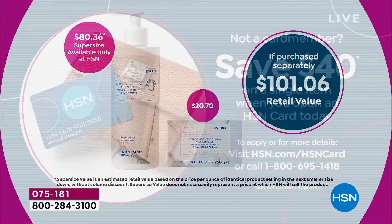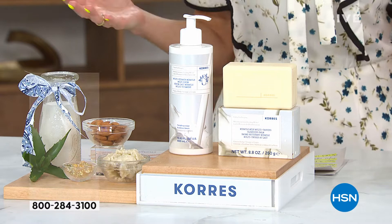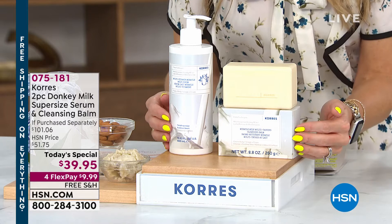If you don't have the HSN credit card, you've tuned in at the right time. If you sign up tonight, you'll get a $40 savings — so you can apply that to the today's special and just pay the tax. And if you love beauty, we've got four flexible payments on absolutely all beauty, which means this once-in-a-lifetime opportunity on donkey milk comes out to under $10 on your credit card.